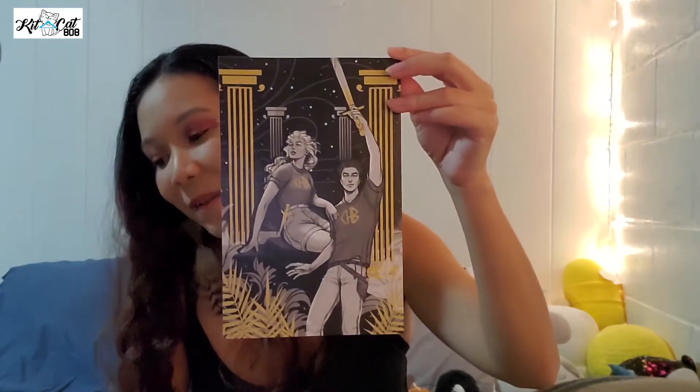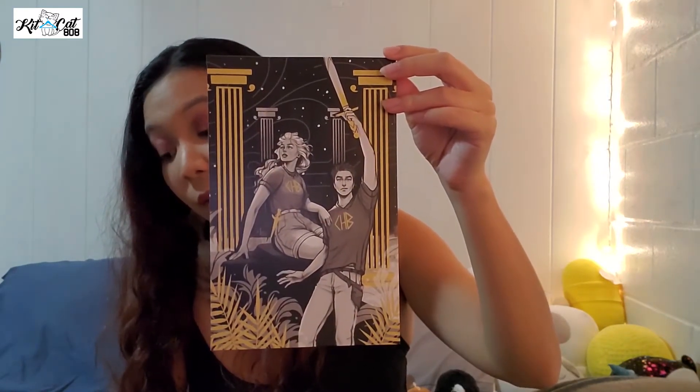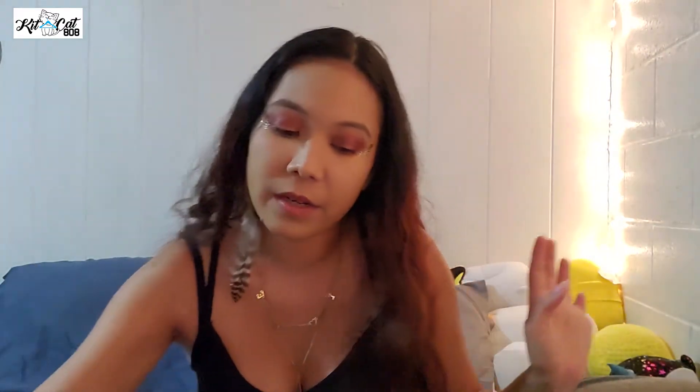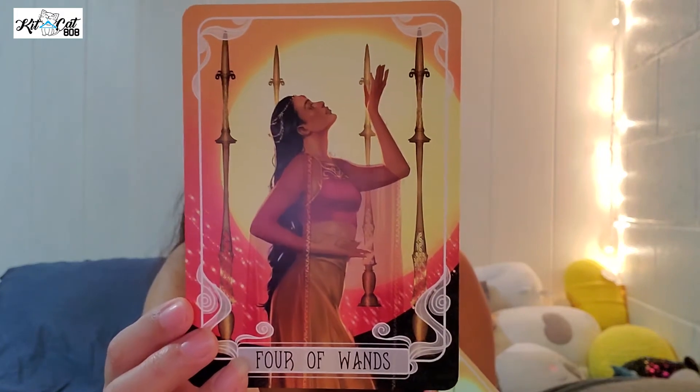And then there is an art print inspired by Percy Jackson, done by Arz28. That is really gorgeous — I love how they envision the characters. We're going to put that on the side and not damage it. And like I said earlier, they always give tarot cards. We got four of wands and three of wands. She's absolutely gorgeous — they're both gorgeous. Love it.